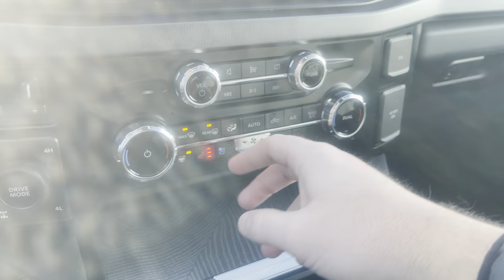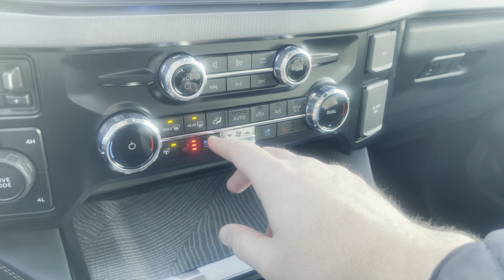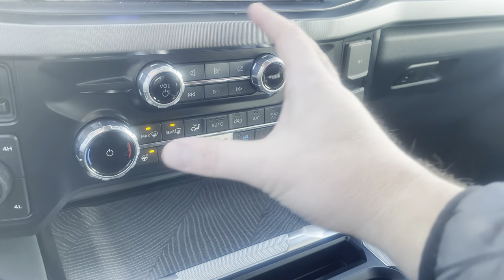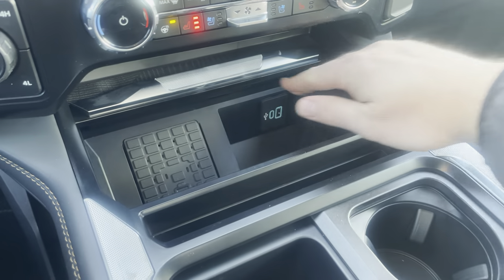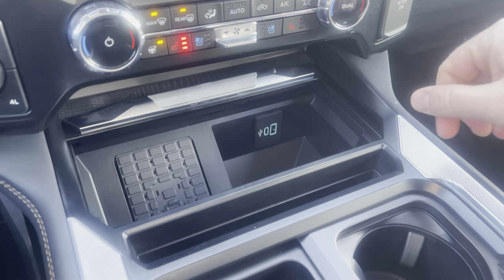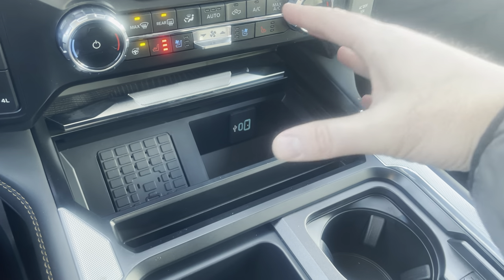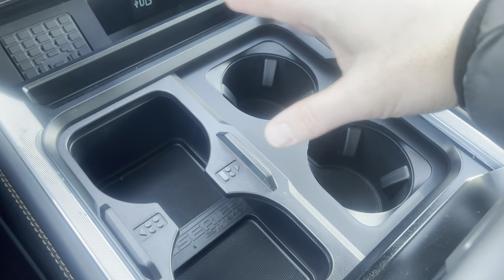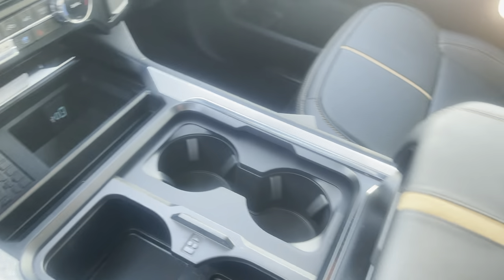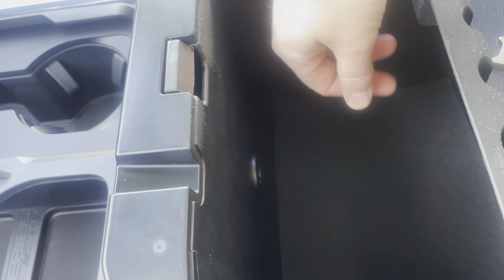Going down below, there are volume controls for the stereo, dual climate controls for driver and passenger side, heated steering wheel, heated seats, and ventilated seats. I love that they've given us physical buttons and not just screen controls. Opening the console, you have a wireless charger as well as USB-C and USB outlets. There's a big spot for any size phone or tablet. Then cup holders, and if you want extra cup holders you slide that over for two extra large ones. The big center console is finished with the Platinum moniker. Inside there's a little tray up top and a couple more USB-C outlets.